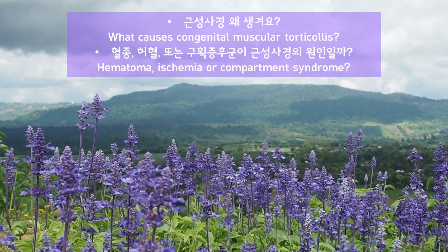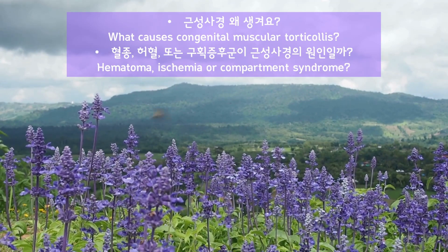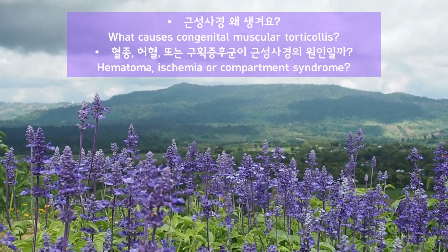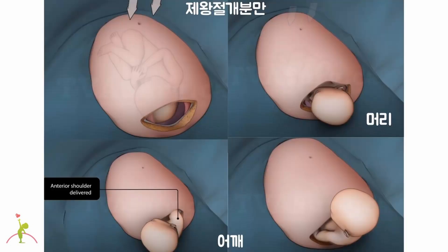What causes congenital muscular torticollis? Some people say it is caused by hematoma, ischemia, or compartment syndrome. This is what we simulated on the normal vaginal delivery. The most common delivery position is left occiput anterior position, where the occiput of a baby is in the mother's left and anterior side. During normal delivery, the head comes out by turning both head and shoulders inward; then the shoulders come out by external rotation. In cesarean section, an incision is made in the uterus and the head, the anterior shoulder, and the entire child are delivered in that order.